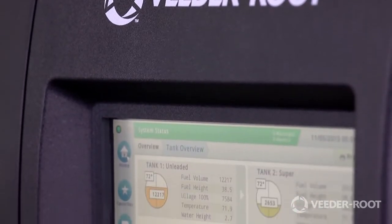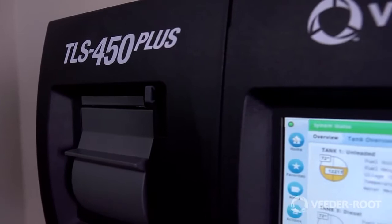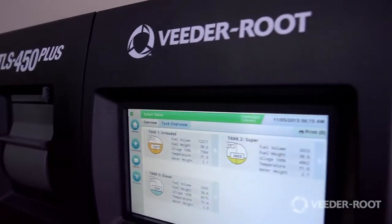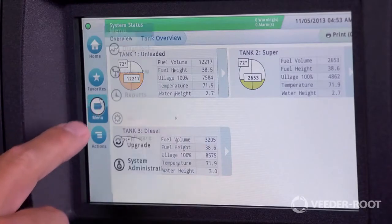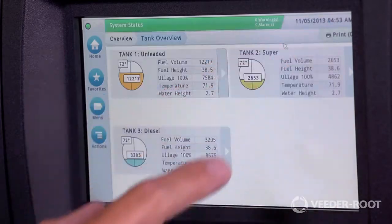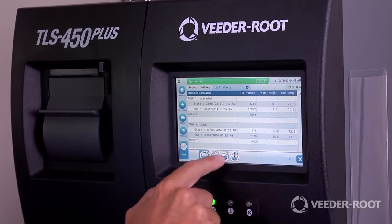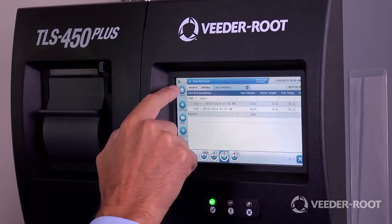Introducing the VitaRoot TLS 450 Plus, the most advanced and intuitive automatic tank gauge available on the market today. My name is Kent Reed, Vice President of Strategic Development for VitaRoot. Like many of our industry-leading products, the TLS 450 Plus is the combination of our learnings from busy station owners and the latest advanced technology. The TLS 450 Plus provides practical, secure solutions to common challenges designed to improve productivity. My goal today is to take a few minutes and introduce the TLS 450 Plus.